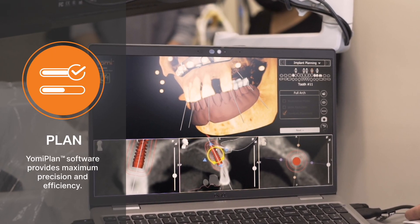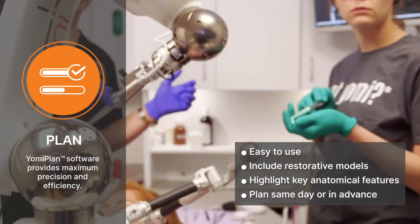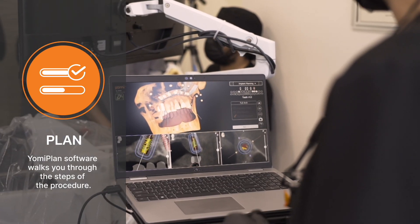Our Yomi Plan software guides you through surgery and restorative planning, including complete integration with the robot for maximum accuracy and efficiency. Once the surgical plan is finalized, the Yomi Plan software walks you through the steps in the procedure.